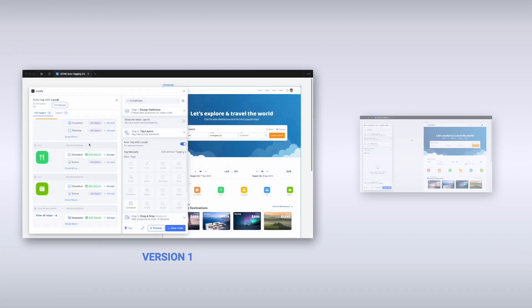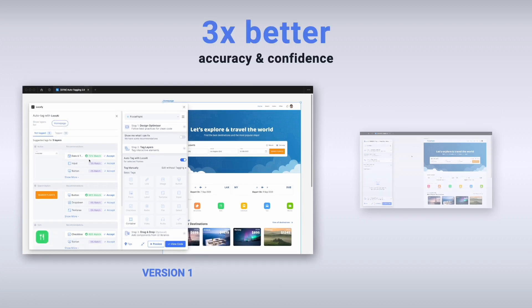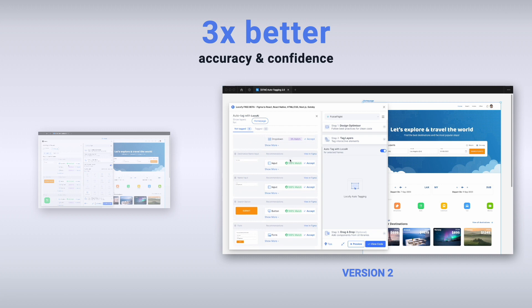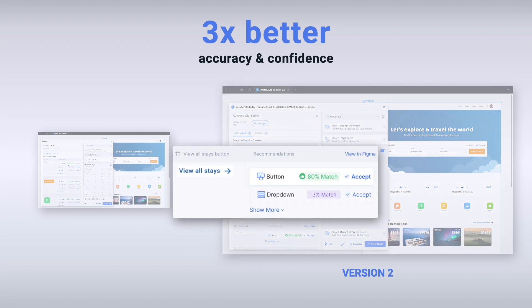Thanks to Auto-Tagging 2.0, you can expect up to three times accuracy improvements as well as greater confidence for certain elements. When we tag the same screen using Auto-Tagging 2.0, you can see a much improved accuracy on the element recognition, such as the buttons.